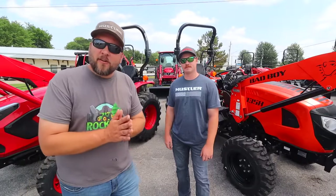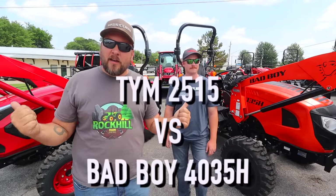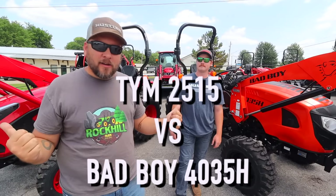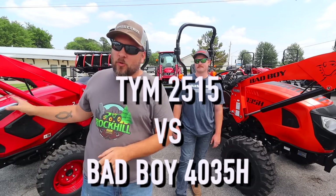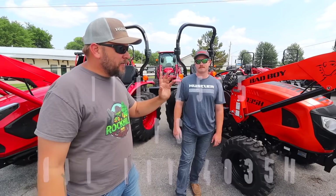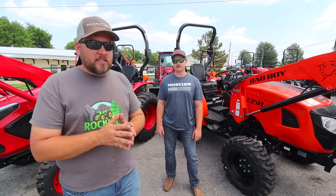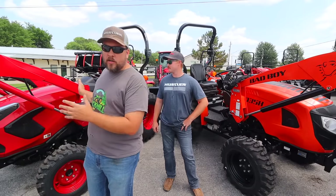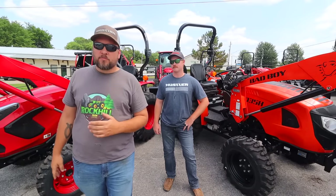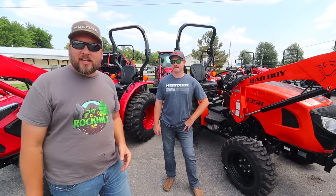Hey, it's Brock here with Rock Hill Farms and today we're going to take a look at these two tractors behind me which seem to be fairly similar and have similar capabilities, but one of them is 25 horsepower and the other is 35 horsepower. What really intrigues me is why people are so drawn to get a bigger machine with less horsepower, and I've come here today to find someone who can shed a little light on that.